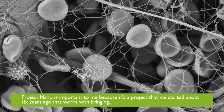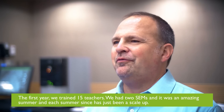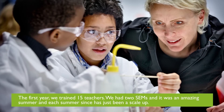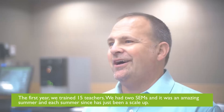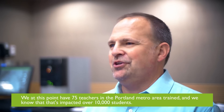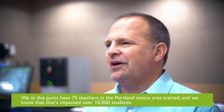Project Nano is important to me because it's a project that we started about six years ago that works with bringing an electron microscope and the Project Nano toolkit into classrooms grades 6 through 14. The first year we trained 15 teachers, we had two SEMs, and it was an amazing summer. Each summer since has just been a scale-up. At this point we have 75 teachers in the Portland metro area trained, and we know that that's impacted over 10,000 students.